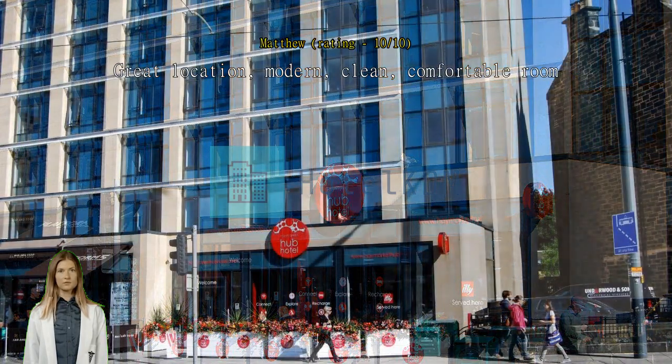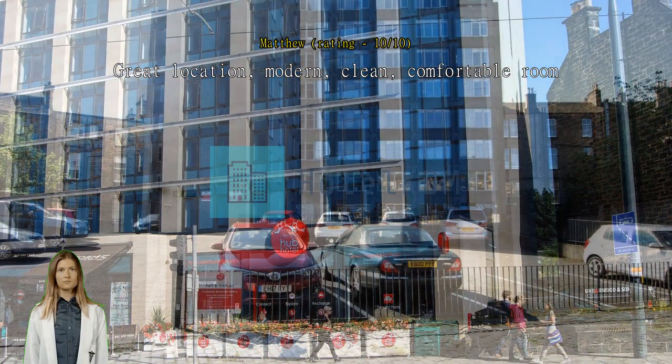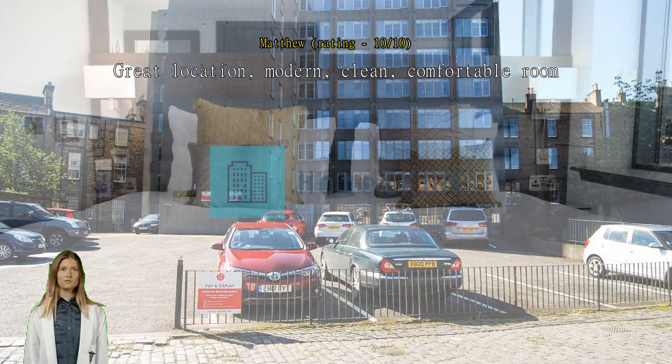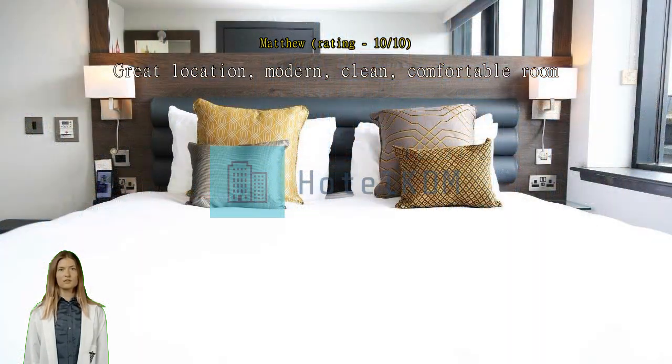It is directly across from the train station — note this is the Haymarket stop, not the main Edinburgh stop; it's five minutes down the line. It's on a street with lots of restaurant and shopping options, right across from a bus line and light rail line, so all of Edinburgh is easily accessible. All main tourist sites are accessible by foot, including Edinburgh Castle. It was a great value and I would stay here again.